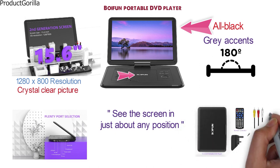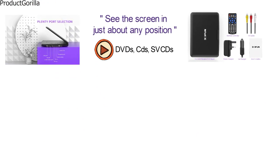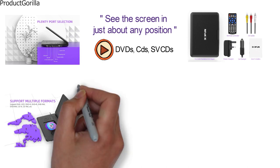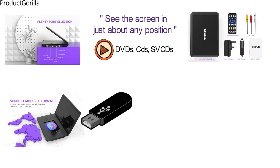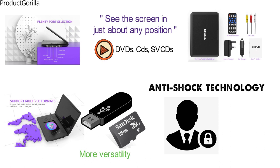You're going to get a multitude of different media types that are compatible with this Boy Fun Portable DVD Player. Play DVDs, CDs, SVCDs, and all different writable and rewritable discs. You can also load various media files via USB or SD card for even more versatility. With built-in anti-shock technology, your discs will stay protected and secure even with major vibrations.